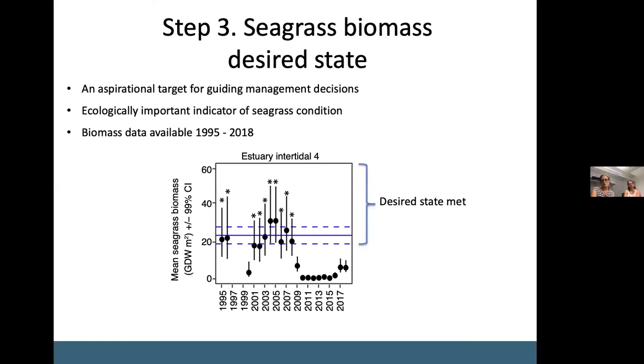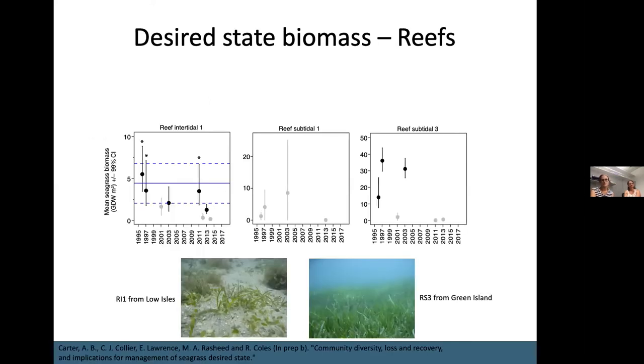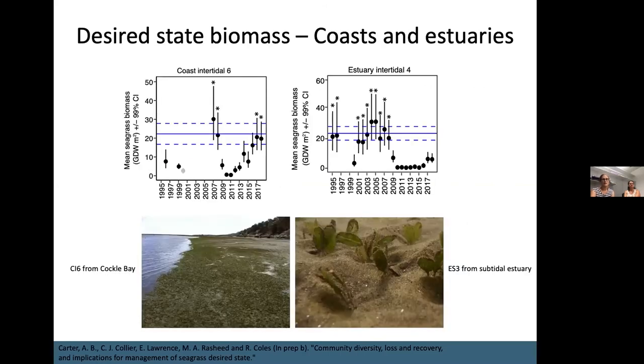We defined desired state as being met if biomass fell within that range or above it. We were quite stringent in what data we included — we required at least 15 sites within a given year for it to be included, and a minimum of five years of adequate data before we would estimate desired state. The data for reef communities was particularly lacking, meaning we couldn't estimate desired state for the two extensive subtidal communities that cover most of the Great Barrier Reef. However, we did have a much clearer picture for coasts and estuaries. An example here shows intertidal coastal community CI6 on the left and estuarine intertidal community AI4 on the right.